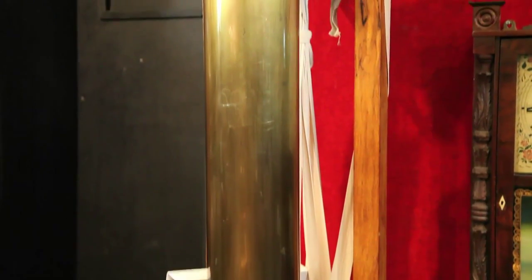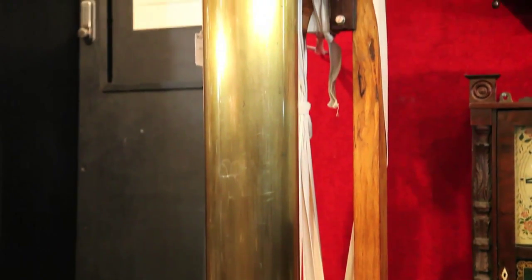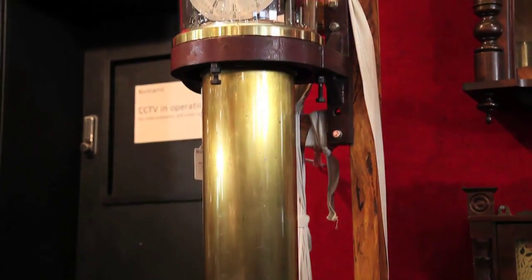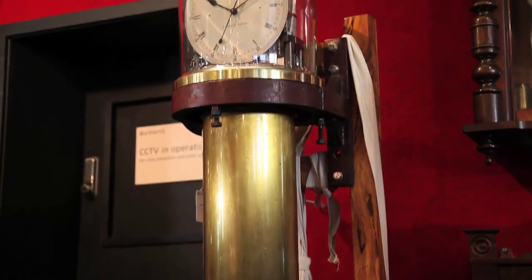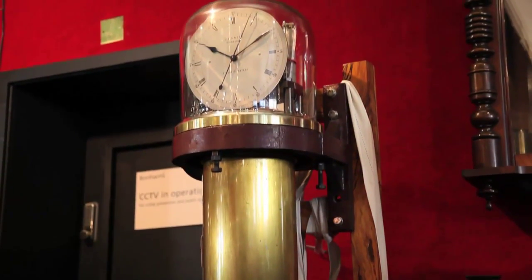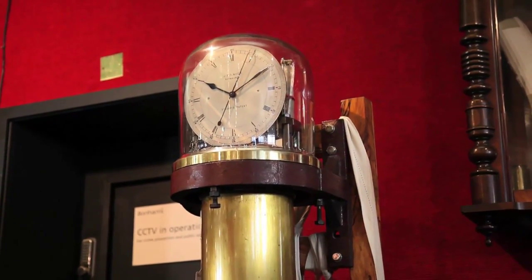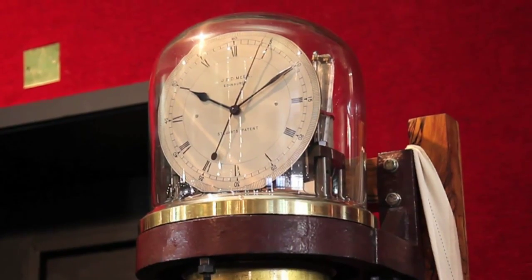And the beauty of it was, of course, it was used. The patent was sold to Mercer's, the chronometer makers, and they sold them in air to observatories that didn't have these Rieflers and so on, mostly in South America at the time.